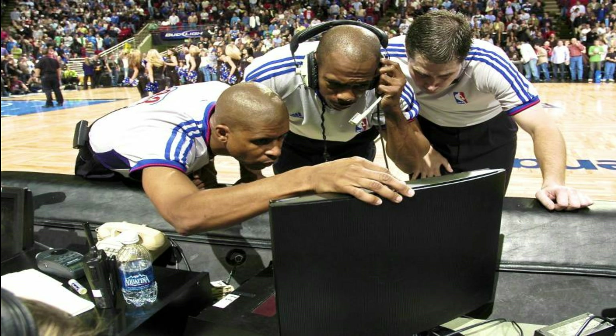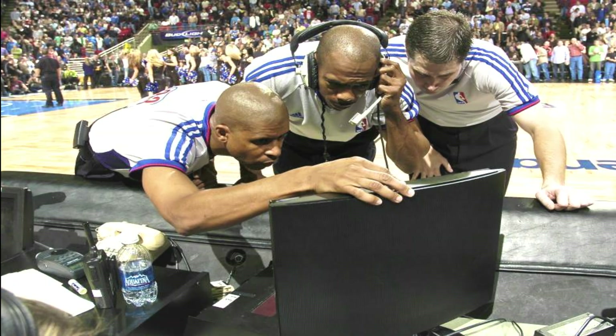Some of you might be more familiar with VAR in football — this instant replay has basically the same concept. Any time there is a basket or foul before the end of each quarter, referees check their screens to see if it happened before or after the buzzer to make the right call. Also when a referee is not sure about a call or if there is a challenge, they can look back at the play on a monitor and review the call, which makes the game much more fair and ends up benefiting most of us.